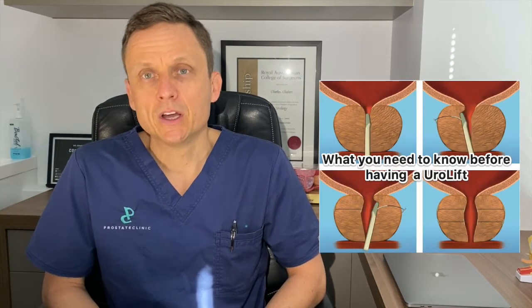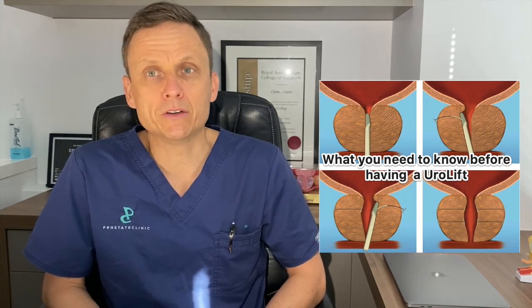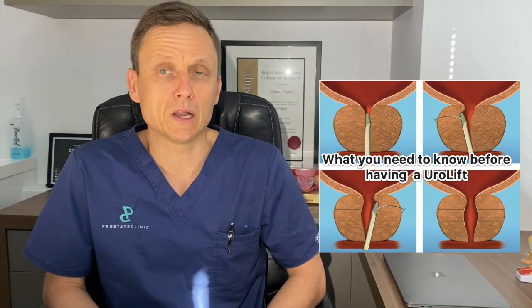Today's video, however, will concentrate on Urolift. Urolift is a minimally invasive treatment choice for the management of men who've got bothersome symptoms related to an enlarged prostate.